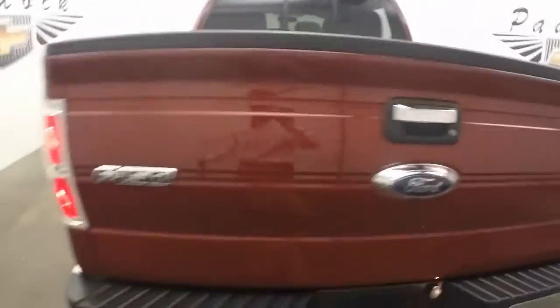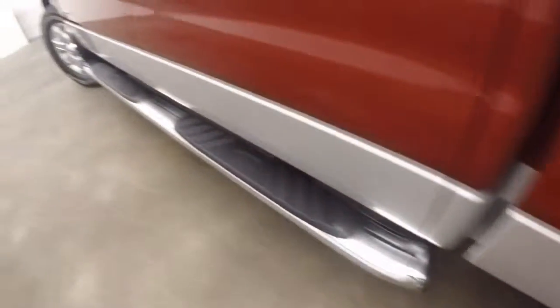In great shape. Closes up nice and tight, rolls real easily. Here are those chrome wheels with decent tires on there.